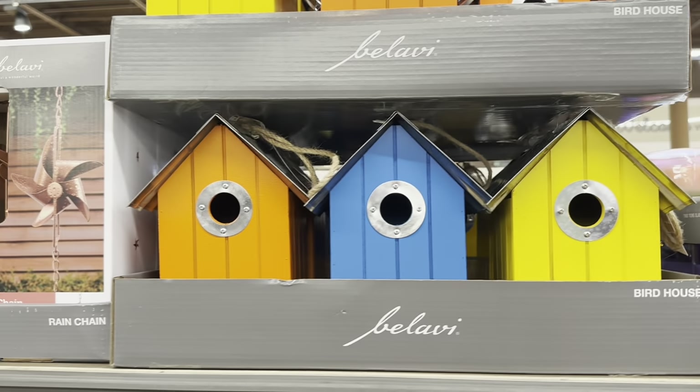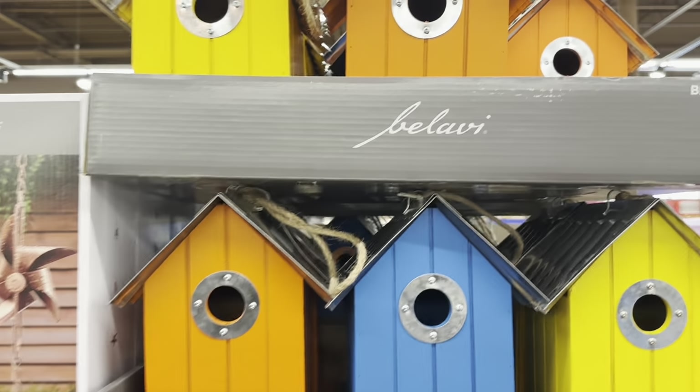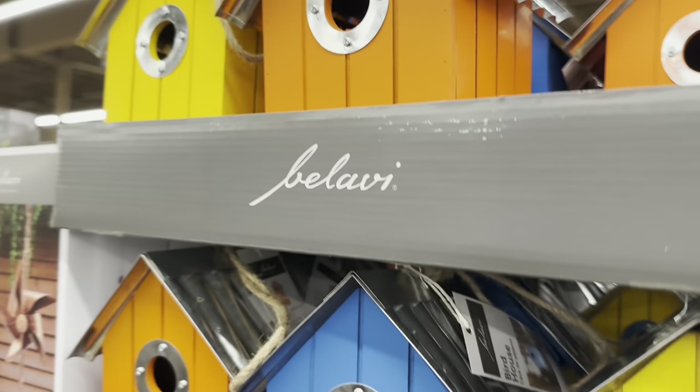These birdhouses are $9.99 — Gardendale Chickadee Birdhouse, that's what they're called. They have a little tin top and they are adorable.